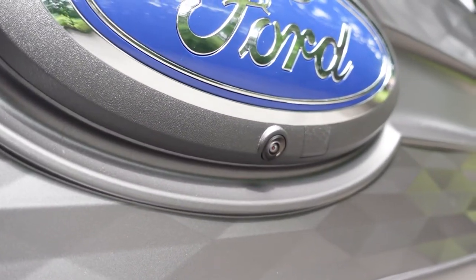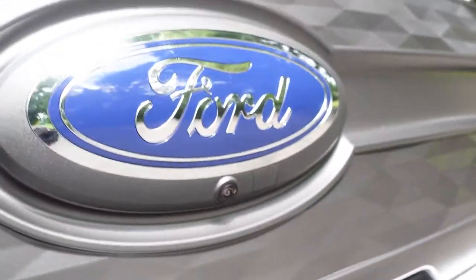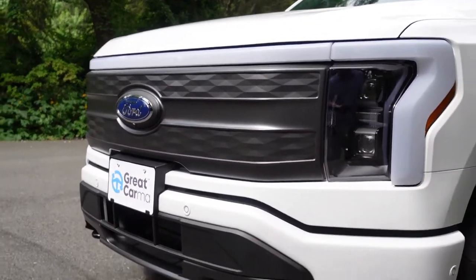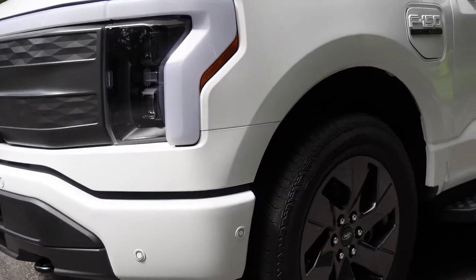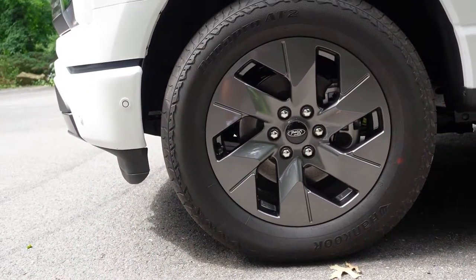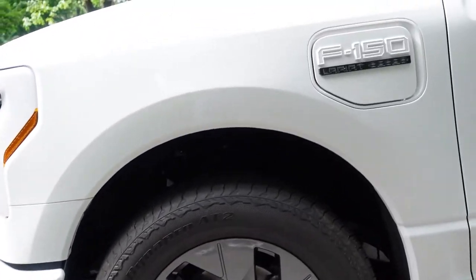The other pickup trucks on the market offer more power, and I'm sure they're just as unique and interesting. But when it comes down to it and you want to own an electric vehicle that has the support of a real dealership network, that's what it really comes down to. That's why I chose this Ford.